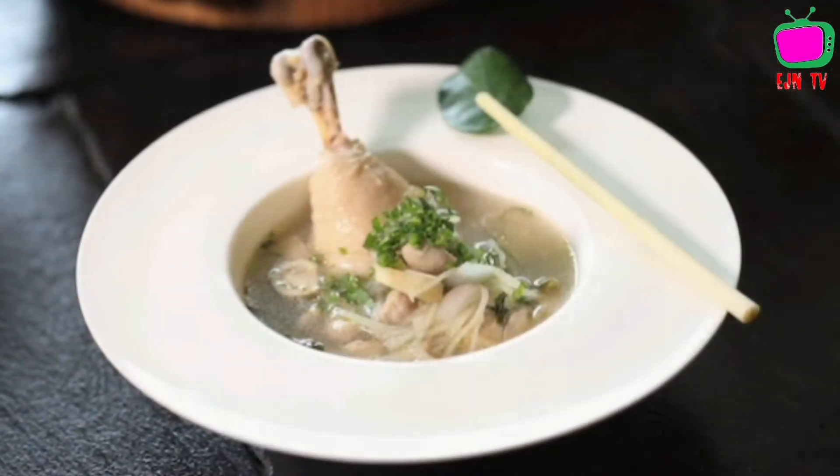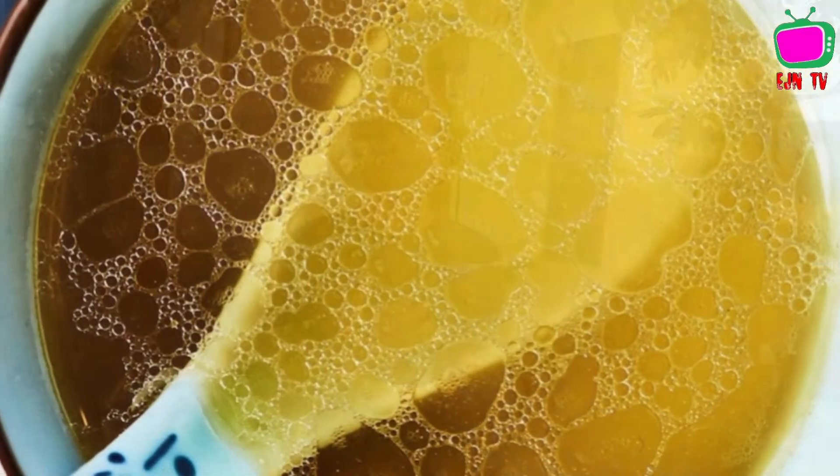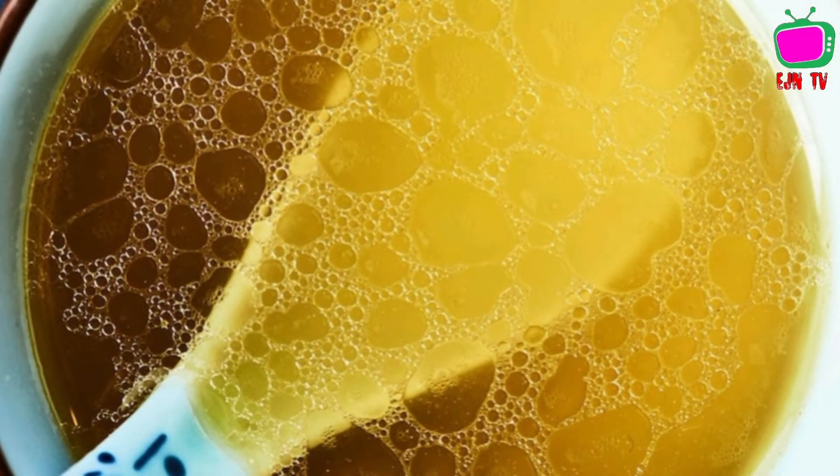Another food you're supposed to eat is chicken soup. Chicken soup is very useful if you are sick and if you have lost an appetite. If you drink the chicken soup or eat it together with the chicken, you're going to get some appetite, so that is also very helpful.